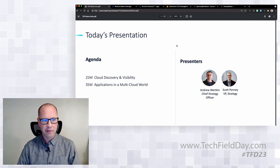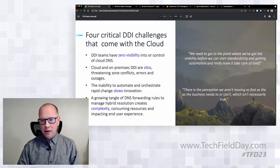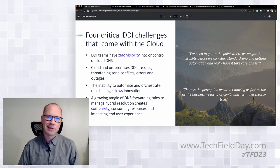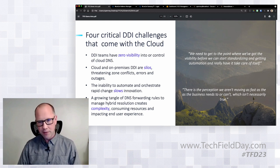Then Andrew is going to pivot and talk about how real-world applications work in a multi-cloud world. When we at Bluecat go out and talk to customers about cloud and the challenges it brings, it's shockingly consistent what struggles they're having. It really boils down into these four key things.